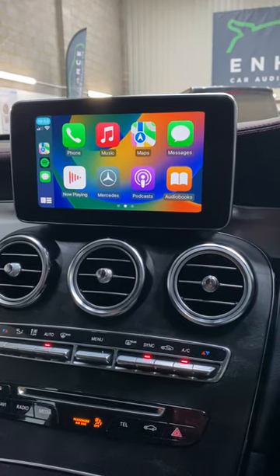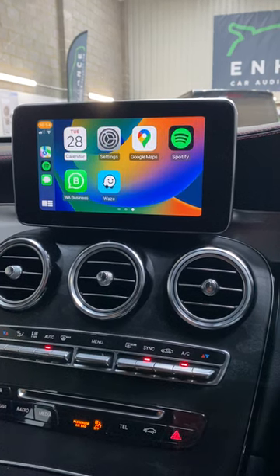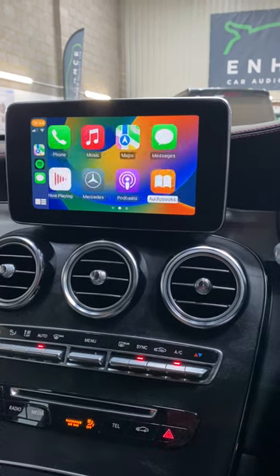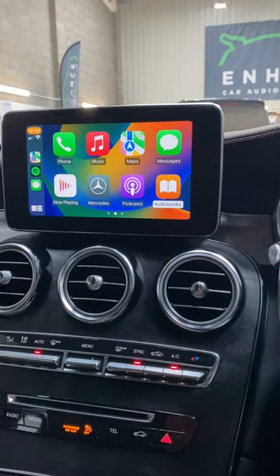As you can see, you've got your phone, your music, your messages, your maps — anything that streams from your phone app-wise can come on here. You can dictate your messages, dictate your apps, so you can voice-activate it.